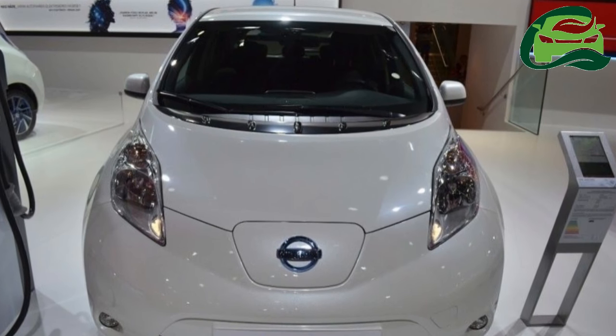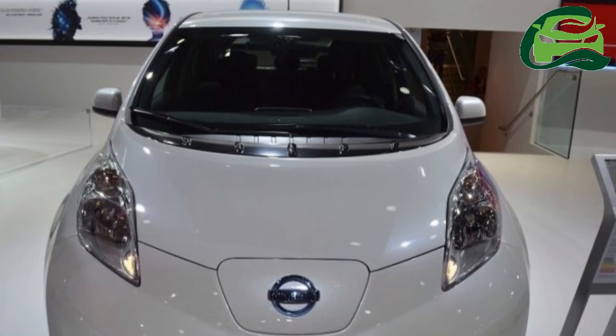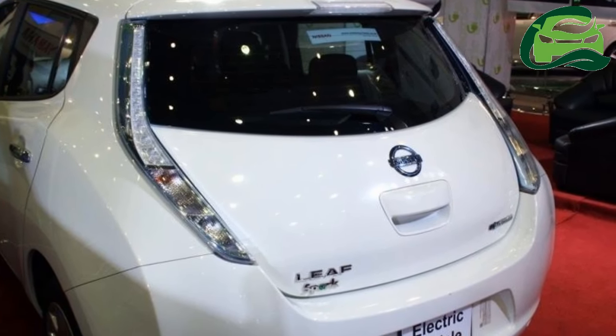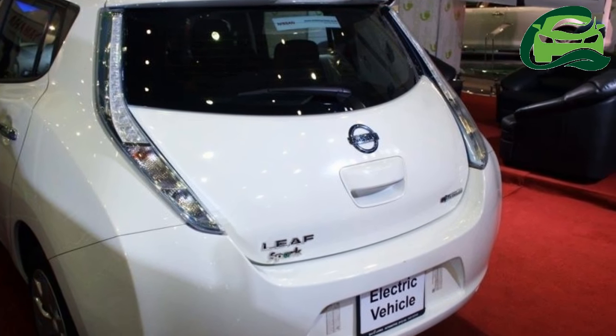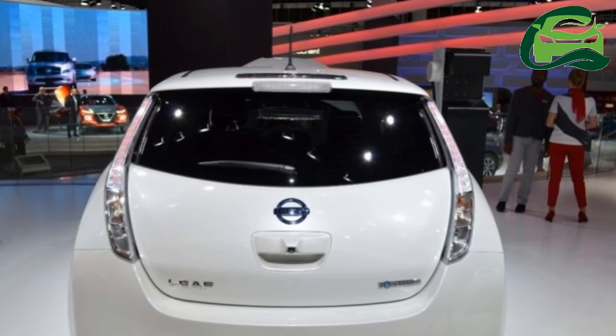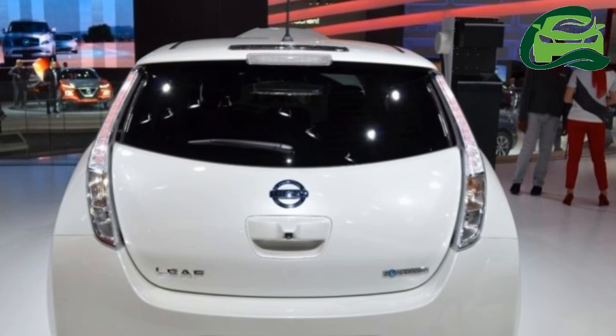The Nissan LEAF electric car was showcased at the 2014 Colombo Motor Show in Sri Lanka by Spark Electric Vehicles, who specialize in importing electric cars. It is to be noted that Associated Motorways Limited, Nissan's official distributor for Sri Lanka, does not have the electric city car in its portfolio.